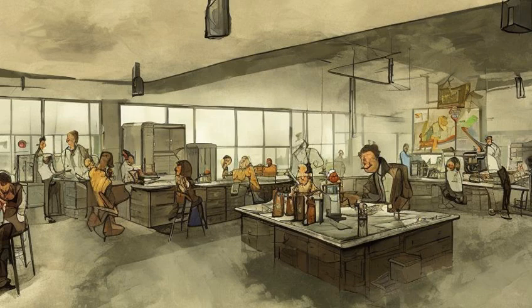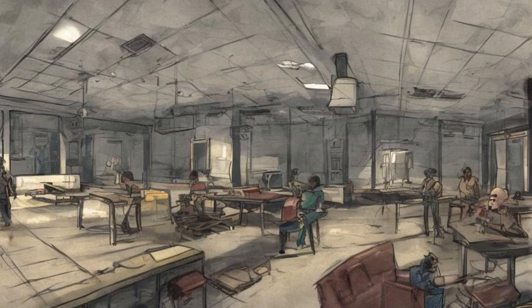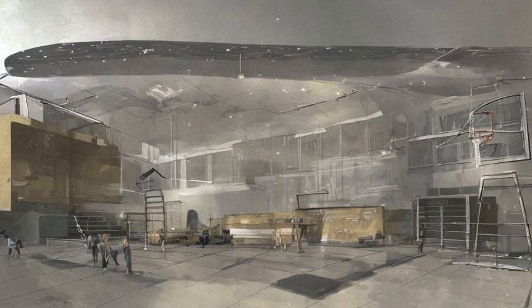One is on the second floor, to the south in the chemistry lab on a counter near a painting of a farm. One is on the second floor, to the northwest on a table lit by a nearby fire in a steel drum. One is outside in a Pulaski preservation shelter next to the basketball court on the eastern side of the building.